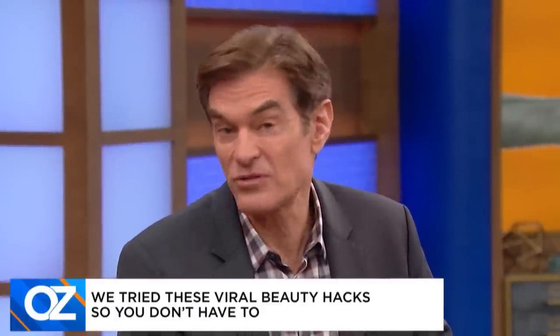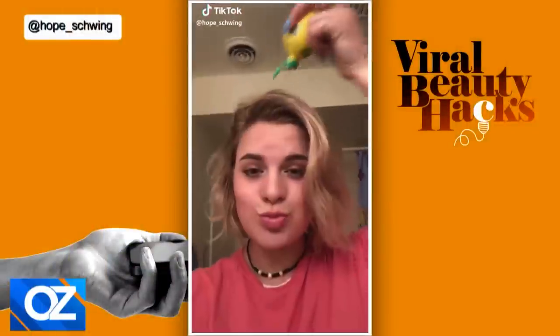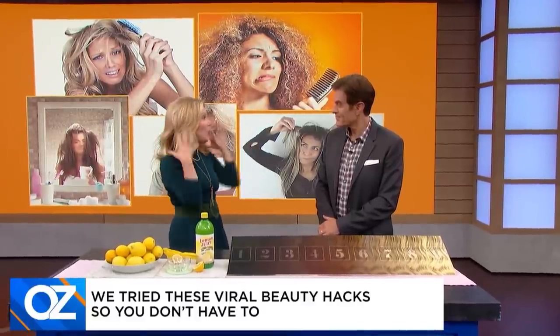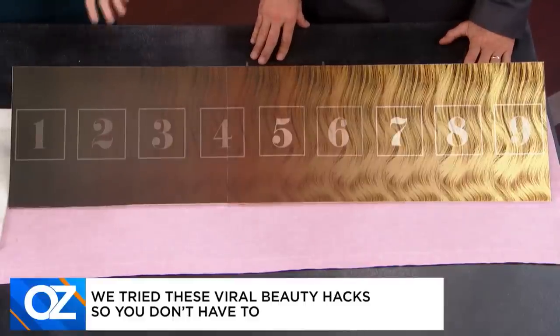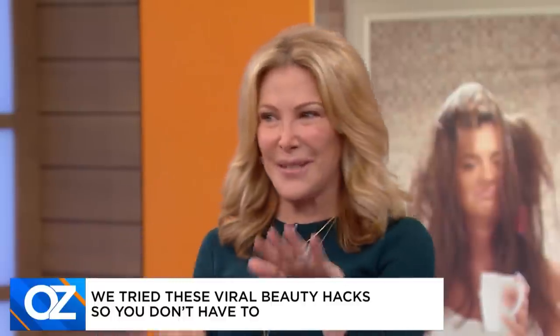Our next beauty hack gaining traction with young people online is using lemon juice to lighten your hair. Hoax or hack? Well, I think it's a little bit of both. There is citric acid in lemon juice, so it is kind of a natural bleach. When you put it on your hair and walk out in the sun, it will help to lighten it a little bit. However, if you have darker hair and you're expecting to go from three to eight on the shade scale, it's not going to work. But going from three to four could definitely work, depending on how much lemon juice you use and how often you're in the sun. One caveat: if you have darker hair and use this, it could go a little orange.